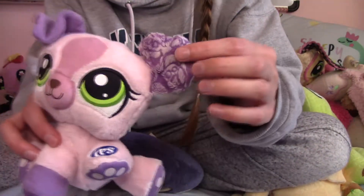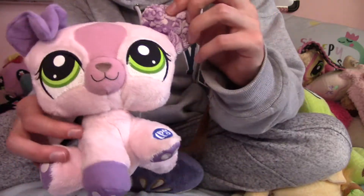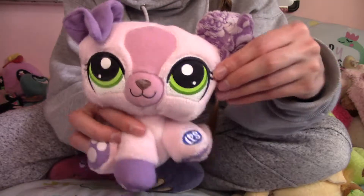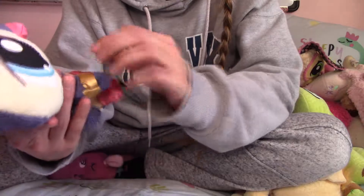Here we have a smaller one with just like the LPS logo on its paw. I love the green eyes on this one. Another penguin. I prefer the design of this one — it's a lot more intricate.